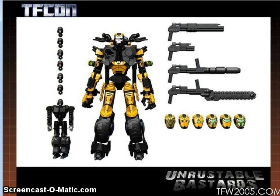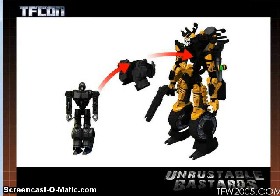Unrustable Bastard showed off some renders of their upcoming figures. These are going to be a crowdfunding setup to see if they can get people interested. They're pretty much original characters, although some people say they remind them of Animated Oil Slick. The smaller figures are basically robots that turn into chess pieces for the larger motorcycles they ride — you can see it goes right inside there.